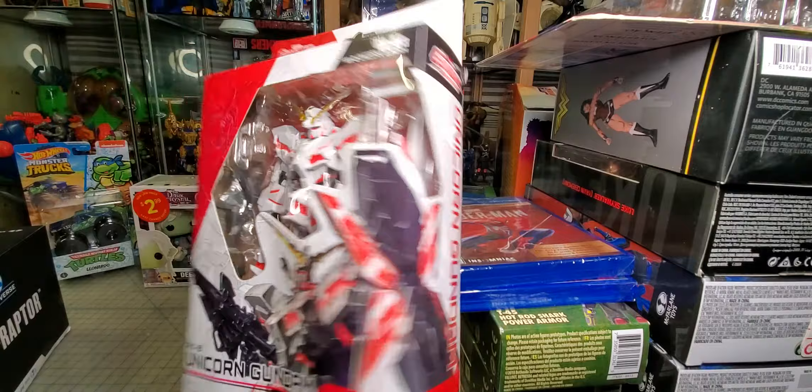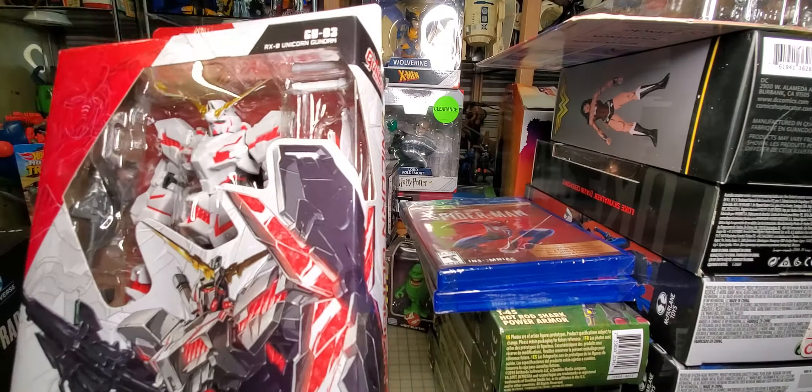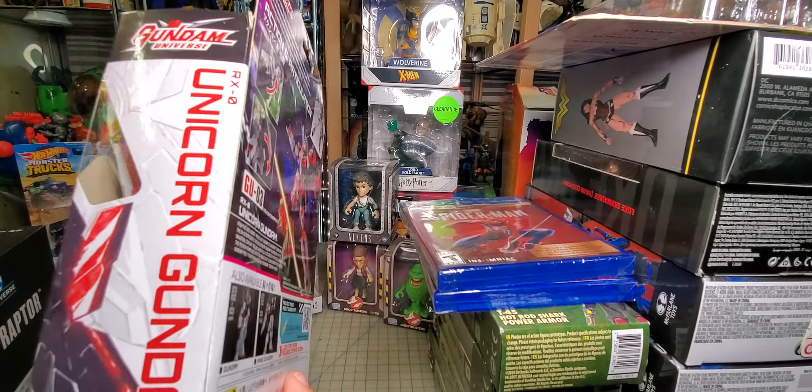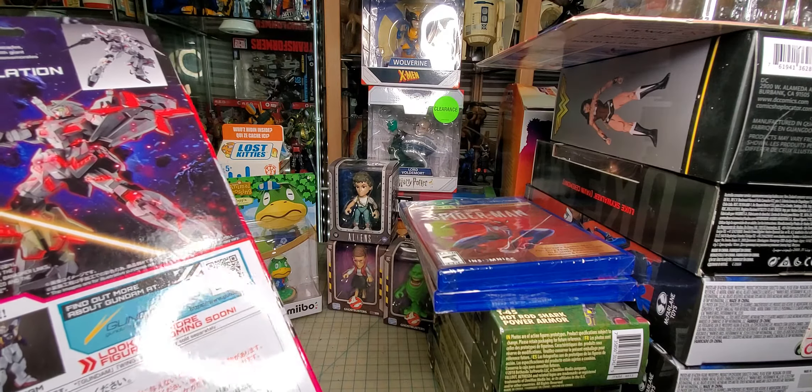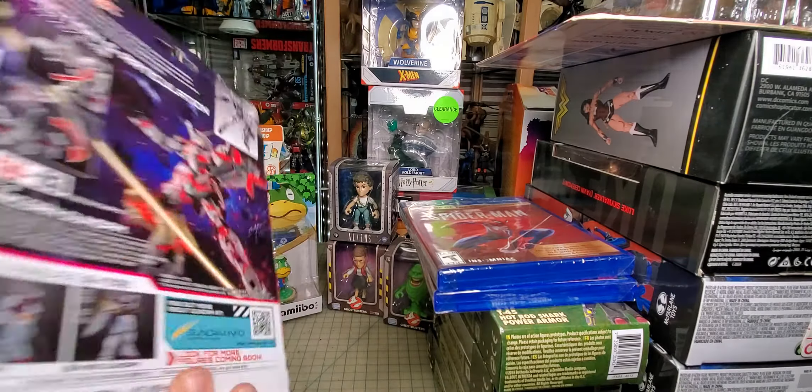I picked up this Gundam for five bucks at GameStop. Eventually I've got like three of these things, and one day I'll just open them all up and do a big review on all three of them. I kind of want to see what they look like assembled. I know they don't have stands and I wish they did.